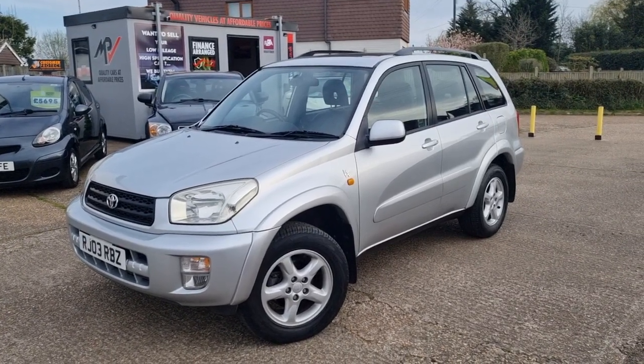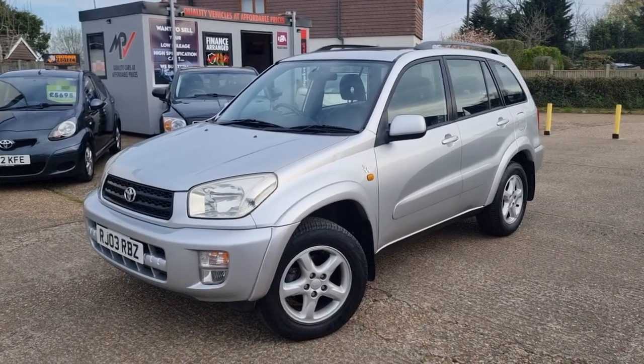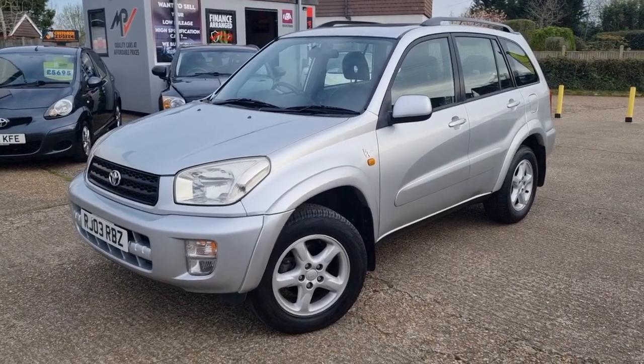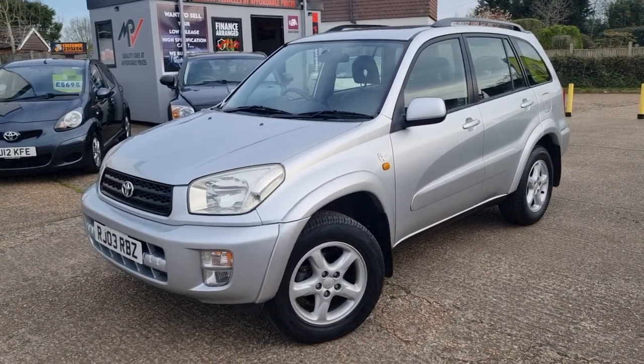Hi, this is Monty from Mopar Vehicles, welcome to another one of our detailed vehicle appraisals on a car that's just recently come into us. This is our lovely 2003 Toyota RAV4.